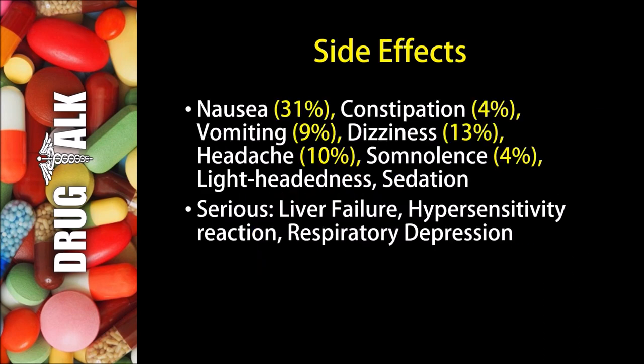As with all medications, there are some side effects or adverse reactions that patients may experience while using Percocet. Up to 31% of patients may experience nausea. 4% of patients may experience constipation. Vomiting seems to happen 9% of the time, and dizziness happens about 13% of the time. Up to 10% may experience a headache, and 4% may experience somnolence. Lightheadedness and sedation are also possibilities. Some more rare but serious side effects would be liver failure, a hypersensitivity reaction, and respiratory depression.